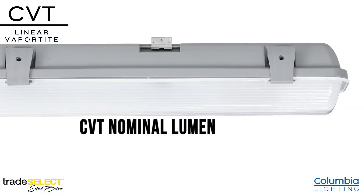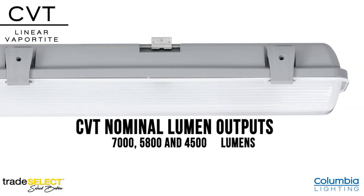This also creates skew reduction in stocking, as one single SKU can accommodate three different customers. The CVT nominal lumen outputs are 7,000, 5,800, and 4,500 lumens, with up to 160 lumens per watt.